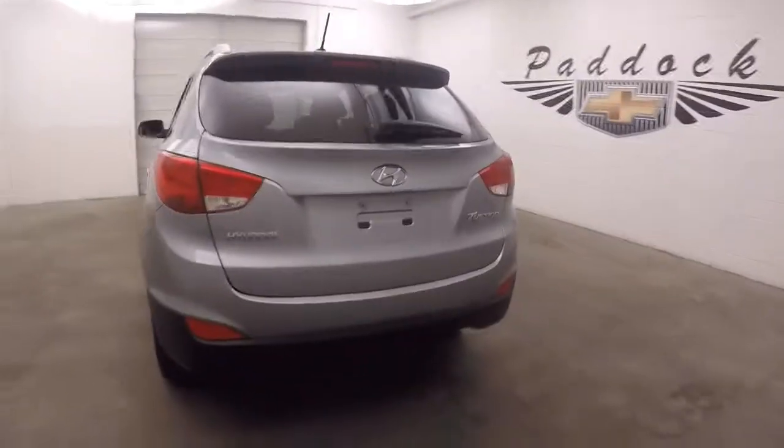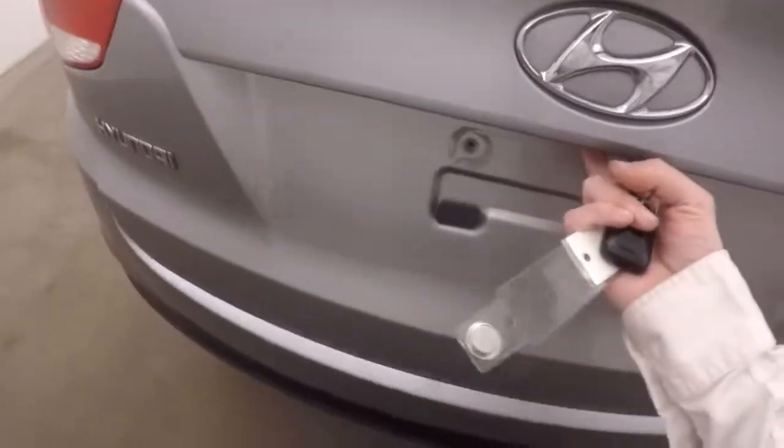Open up the back here — this comes with WeatherTech floor liners, tons of space in the back. Fold the seats down and gain even more.